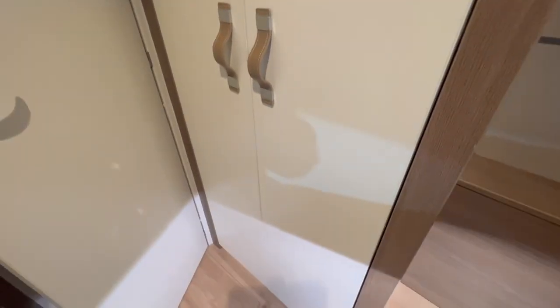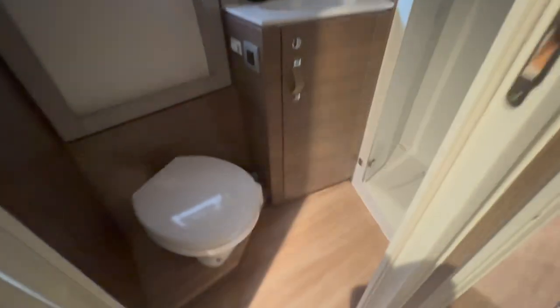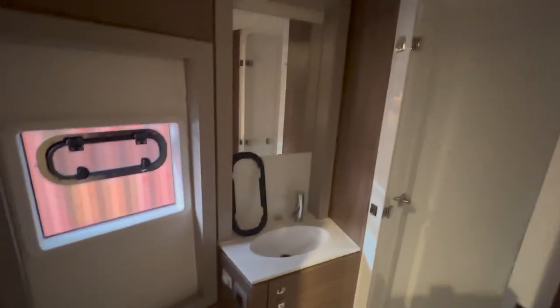So guys, this is not an owner's version, but we invite you to come and have a look at the boat in Annapolis. The Bali 4.4 that we will have there will be an owner's version, so do come and take a look.